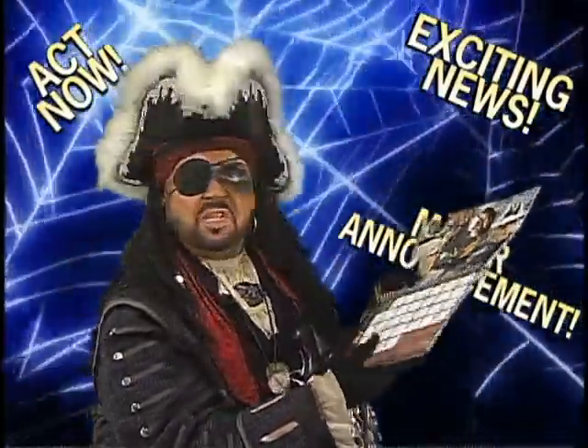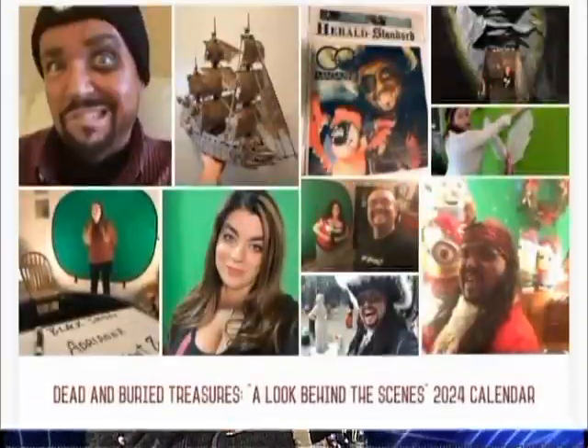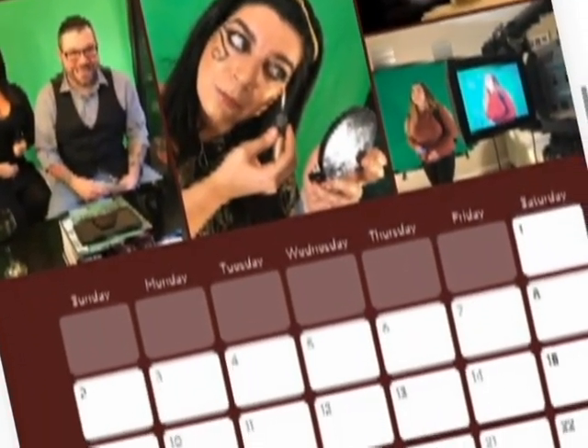What is this? A calendar, you say? For Dead and Buried Treasures? Really? It's the Dead and Buried Treasures calendar featuring behind-the-scenes pictures on how the show is made — from costuming through makeup — of all your favorite characters.